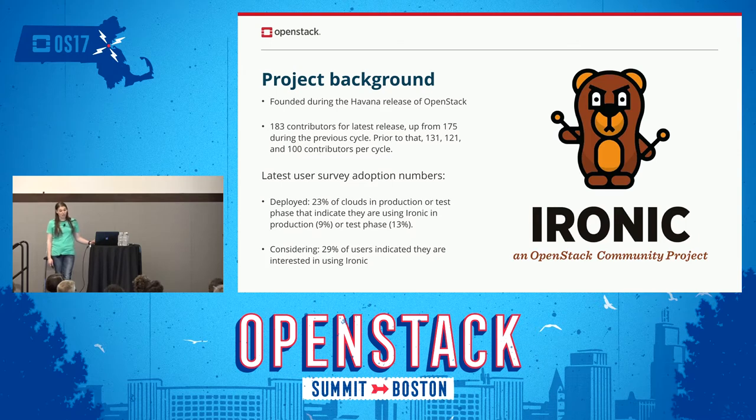From the user adoption survey numbers, the number of deployed clouds that have Ironic in production or test phase indicate that they are using Ironic 9% or testing, which is 13% of the clouds. Essentially this tells us 29% of the user base is interested in using Ironic for something — most likely deploying bare metal servers.